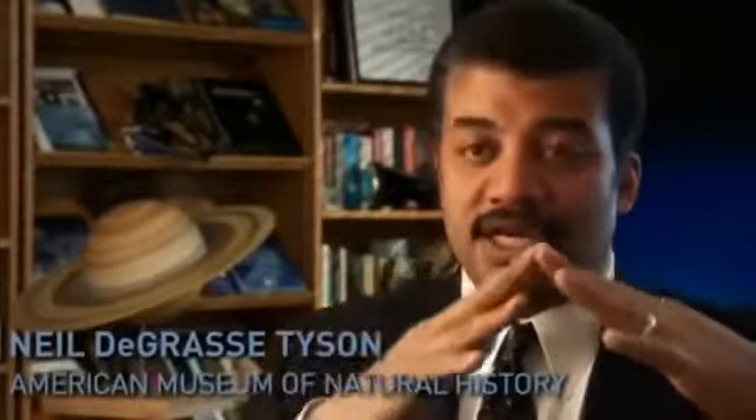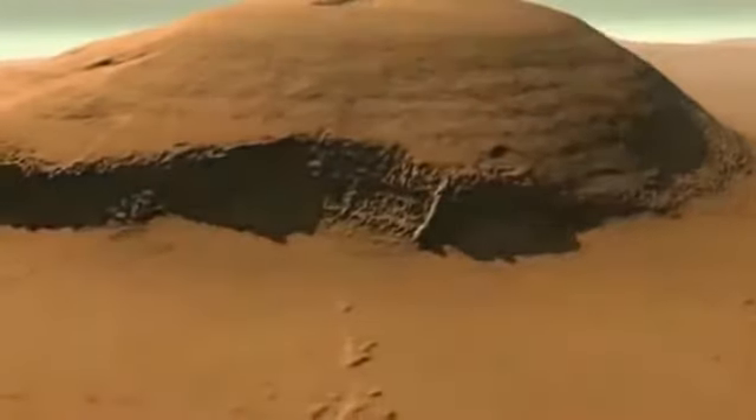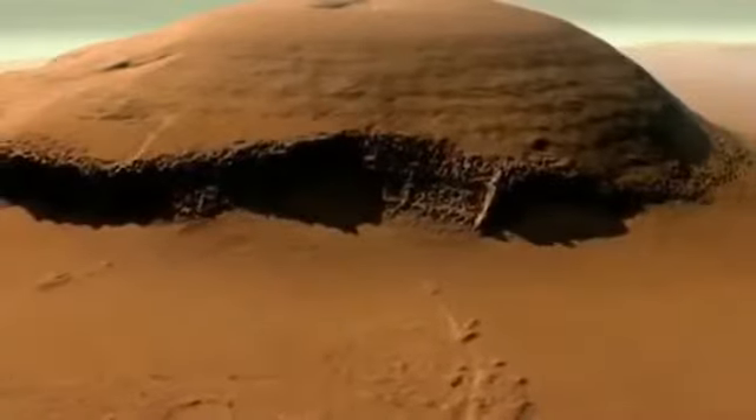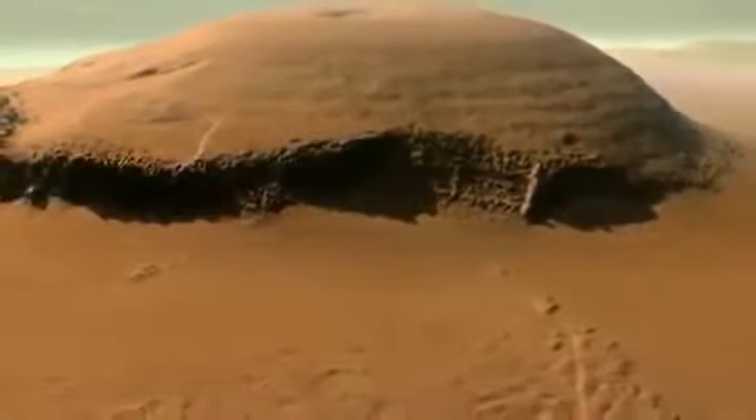If you draw a picture of Olympus Mons and put it next to Mount Everest and the big island of Hawaii, even taken all the way down to the base of the ocean, they look like molehills compared with Olympus Mons on Mars. That mountain is so large, you could be on its slopes and not know you're on the slope of a volcano, because the base is so huge before you get to its summit.